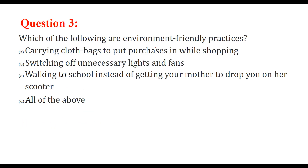Which of the following are environment-friendly practices? Carrying cloth bags while shopping — that is, not using plastics — is a good practice. Switching off unnecessary lights and fans saves electricity and is also a good practice.